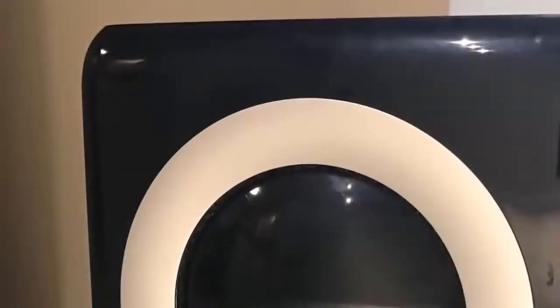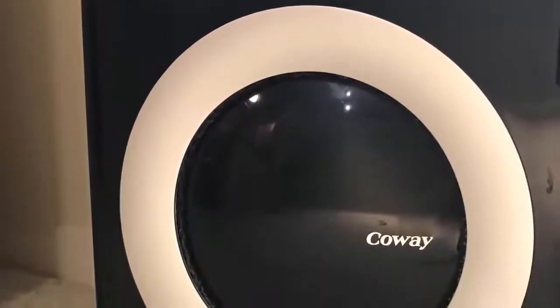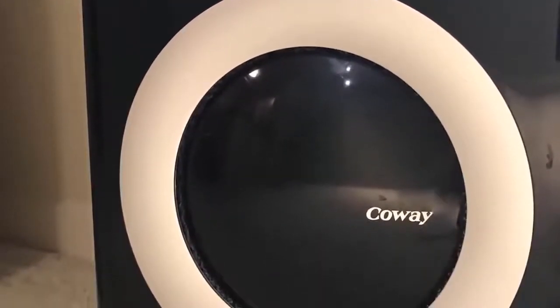Finally, the optional ionizer charges outgoing air for easier capture on its next pass. It's important to note that ionizers have been scrutinized and sometimes labeled as a health concern because they do produce trace amounts of ozone.